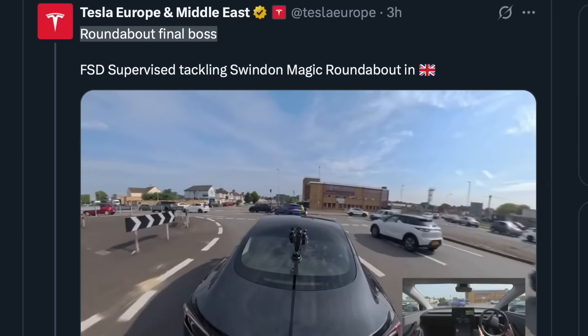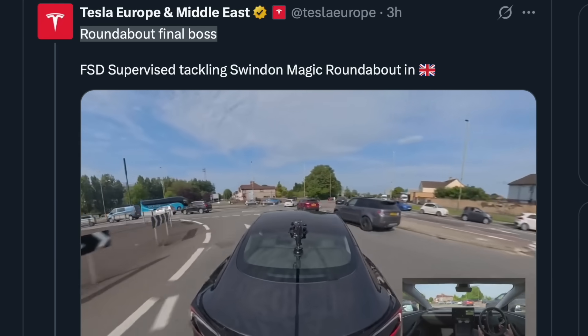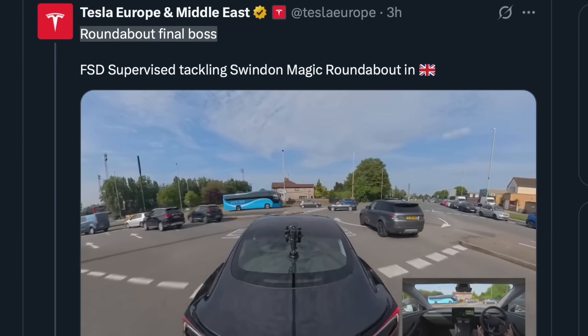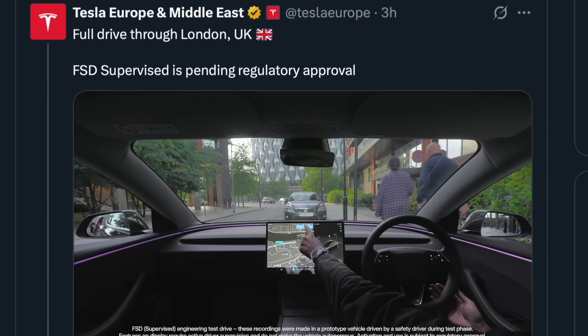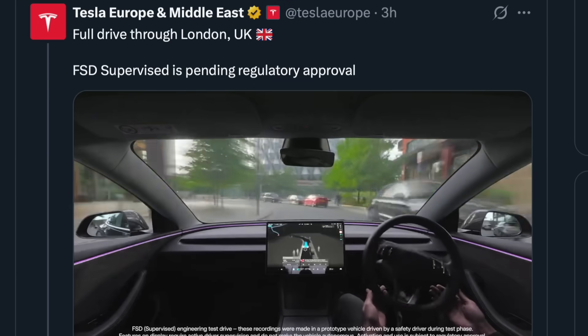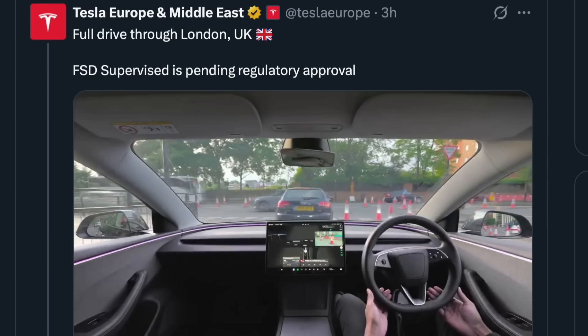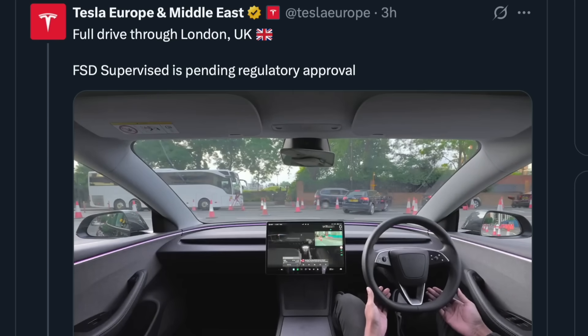Hello! Tesla Europe have just shared videos of FSD supervised mastering not only Swindon's ridiculously designed magic roundabout, but a great big autonomous drive through London as well. Can Tesla's vision and AI approach to autonomous cars really handle British roads? Will FSD get the green light in the land of regulation anytime soon? All this and more to come. Welcome to Tesla Jigsaw, I'm Will.